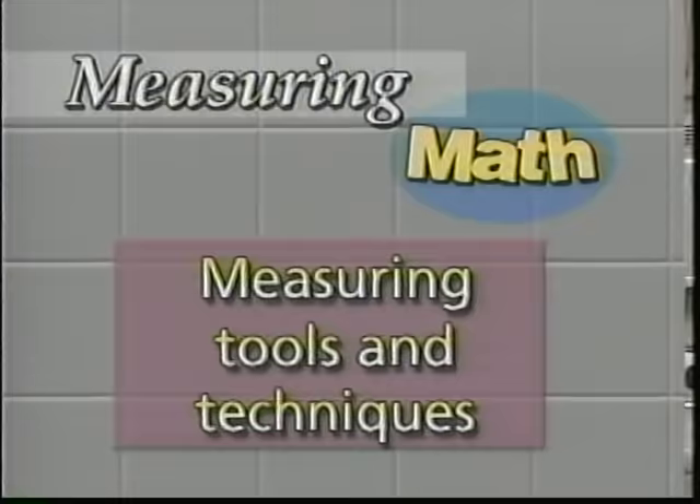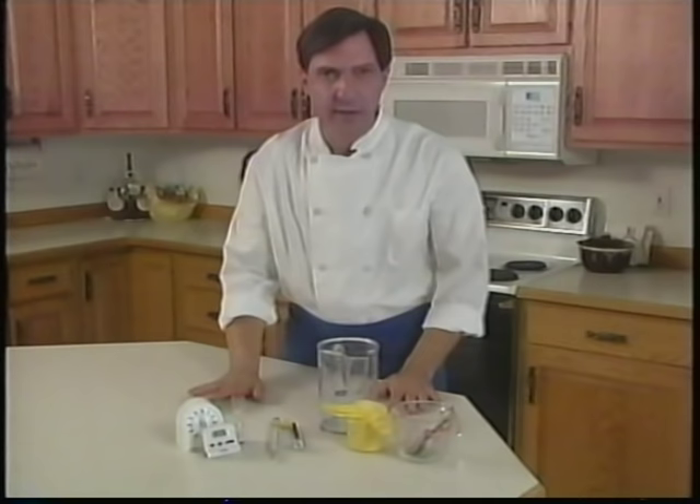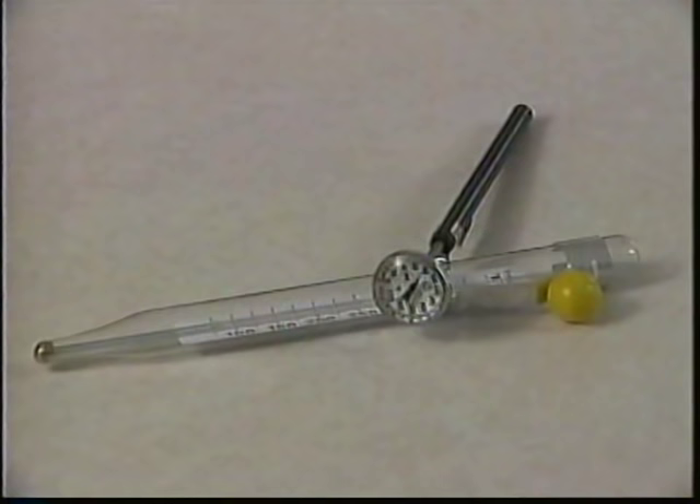There are certain measuring tools you'll find in almost every kitchen: timers to measure time, thermometers to measure temperature, and measuring containers to measure ingredients. A recipe will give you the time — it'll say boil for 10 minutes, bake for one hour, microwave for two minutes. Measure the time. If you don't, your meal will be undercooked or overcooked, mushy, or burnt.